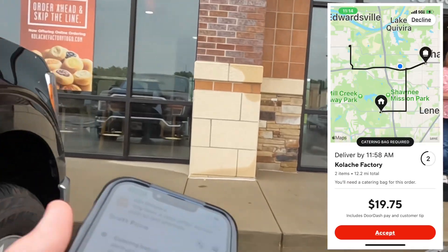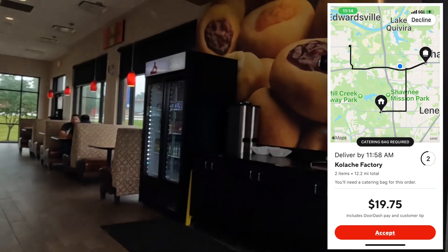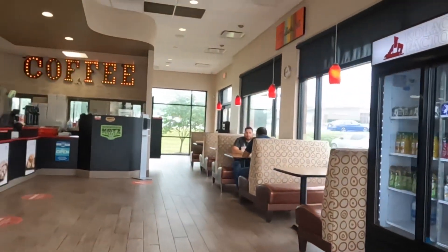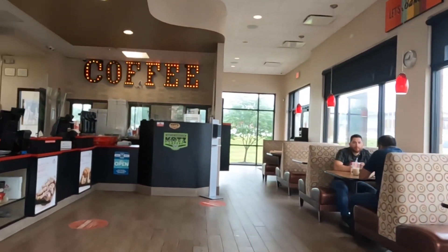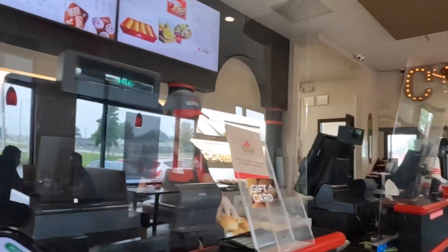My iPhone said it was 12.4 miles but my Android said 7.4. My Android is usually correct, so I'm going with that one. It's picking up Kolachi Factory — it's a catering order for $19.75. So the last time I came here earlier this week, they had the order ready and waiting for me.